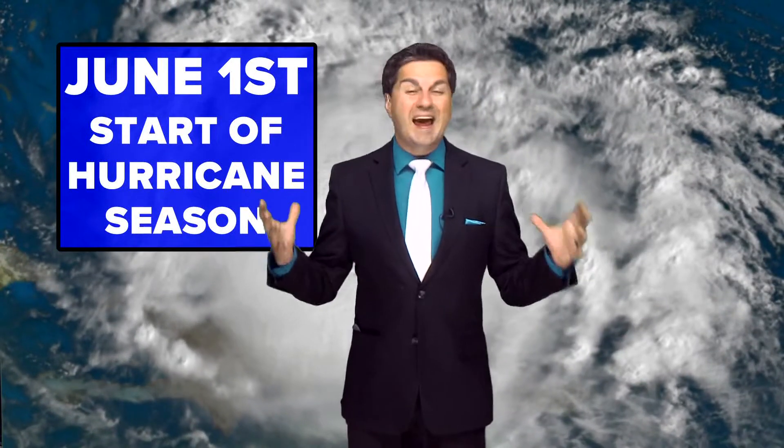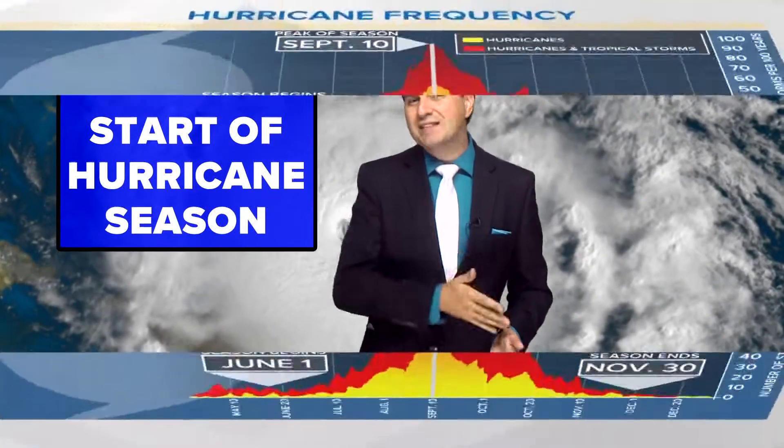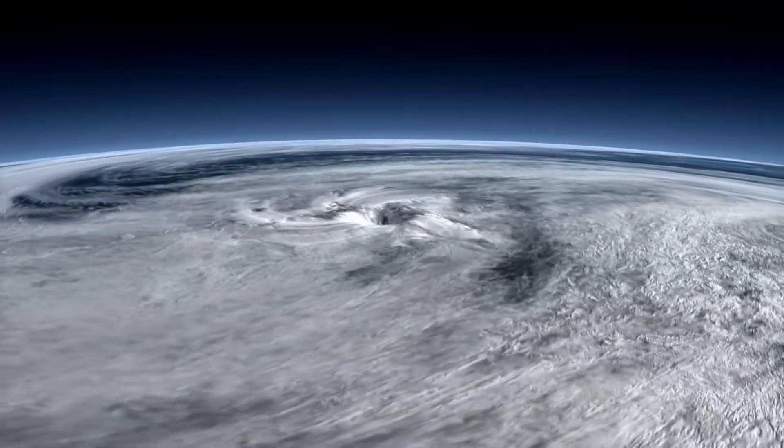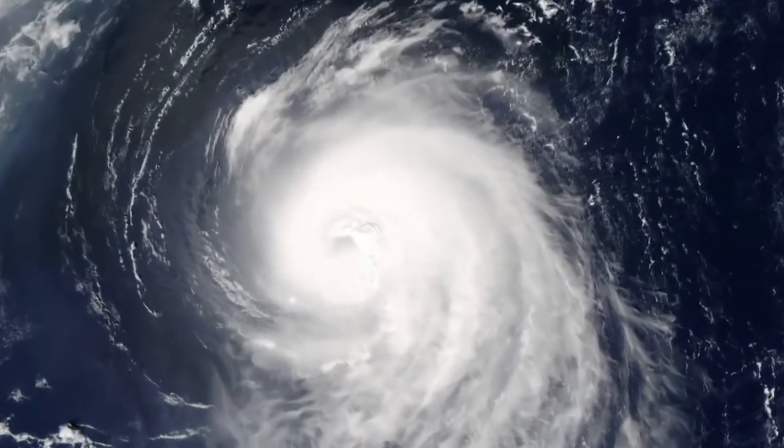June 1st officially begins the 183-day hurricane season that ends on November 30th, with peak activity around September 10th. But for storms to form, conditions have to line up, and the better they do, the stronger they become.